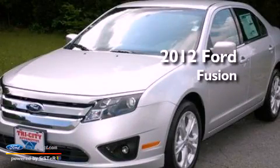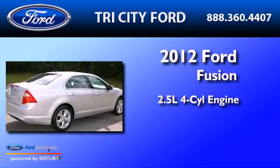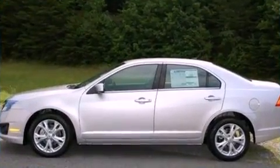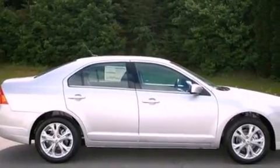This is a brand-new 2012 Ford Fusion. It has a 2.5-liter four-cylinder engine and an automatic transmission. Its top features include a double wishbone independent front suspension and a low-tire pressure indicator.